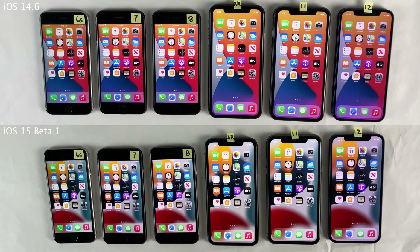What's up guys, this is Ultimate Device Vids, and today in this video we're going to be doing a massive speed test comparison comparing iOS 15 Beta 1 to iOS 14.6 on all iPhone generations.